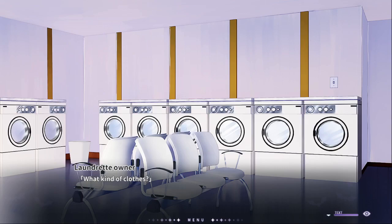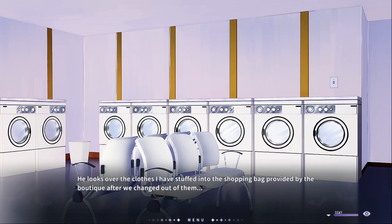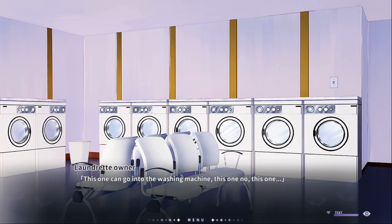What kind of clothes? He looks over at the clothes we have stuffed into a shopping bag, provided by the boutique after we've changed out of them. This one can go in the washing machine. This one, no. Matthew checks the material on the cloth before repeating with the yellows. This one will need to be dry cleaned.